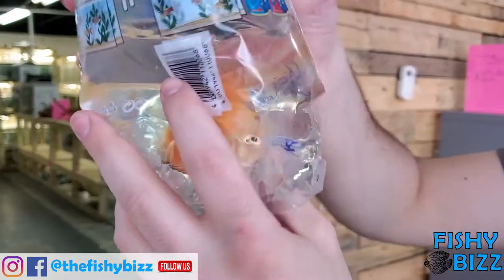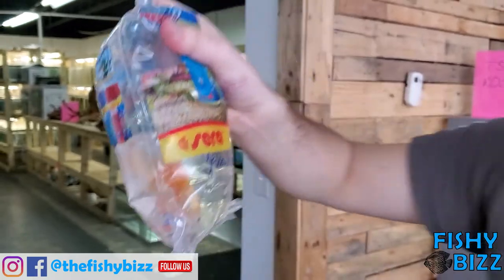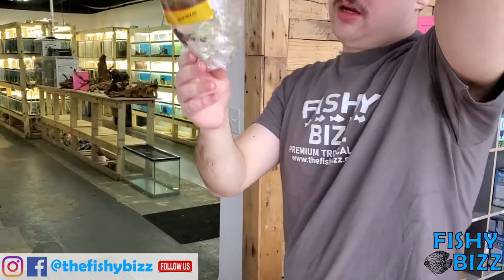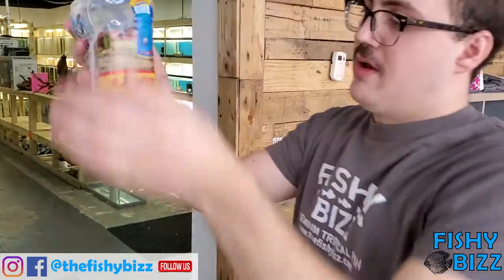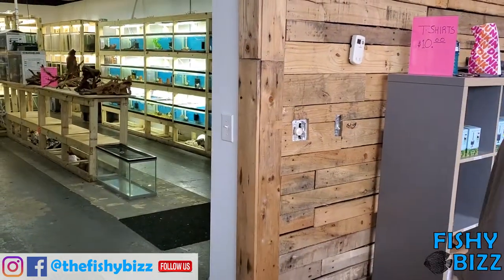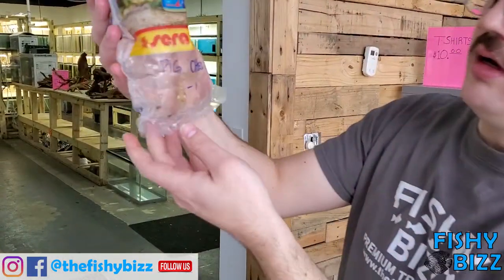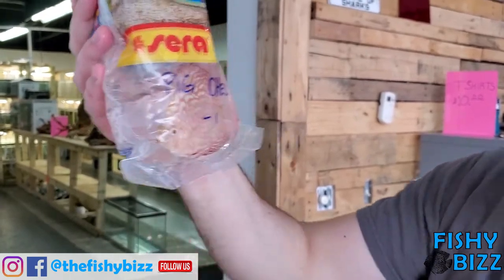There's another discus — that's a nice one. Yellow melon. People have been asking for some yellow ones, so I got some yellow melons in. And there's another Royal L191. Another yellow melon — I got three of each, I think three or four different types. Plenty of discus to choose from. Here's another checkerboard — that one's looking real nice even in a stressed out situation.